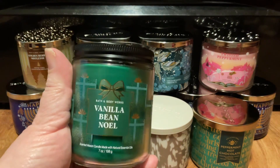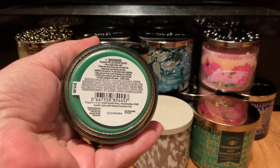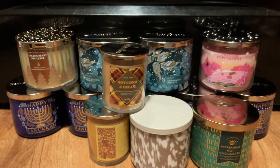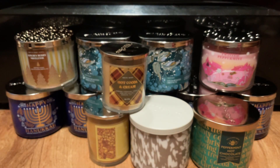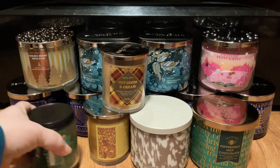I did pick up a Vanilla Bean Noel in the Mason. Scent notes are Fresh Vanilla Bean, Marshmallow Fluff, and Vanilla Cake. It's green wax with a thick ropey wick, and it's covered in the green wax. It's very light — this one's very light.